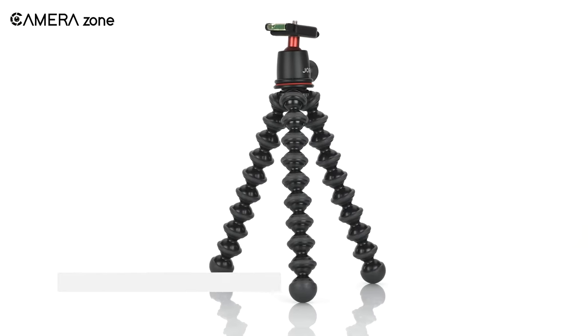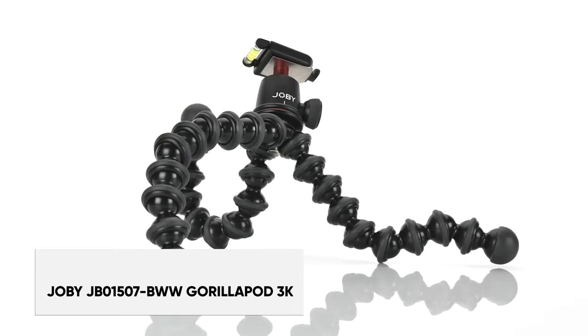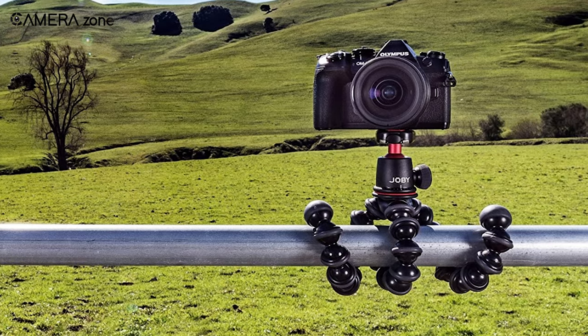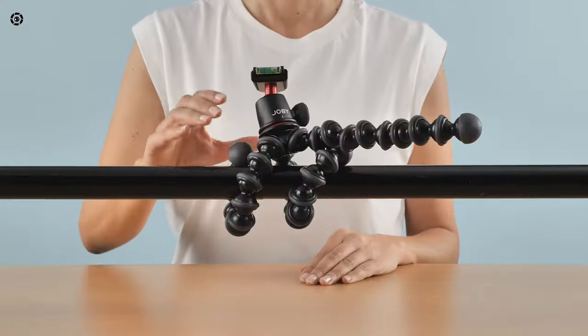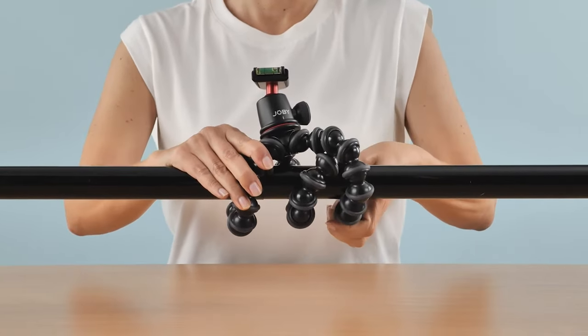Next, we have the Gorillapod 3K — Joby's ultra-flexible portable tripod that grips, wraps, and stands to get the perfect shot every time. Made of durable stainless steel and ABS plastic, this lightweight tripod securely holds professional cameras up to 3kg. Its wrappable legs allow you to attach to railings, branches, or anything you can think of.